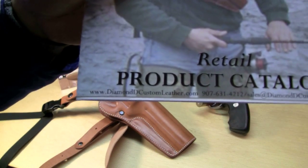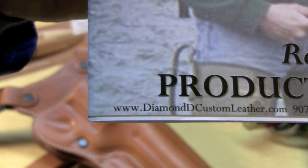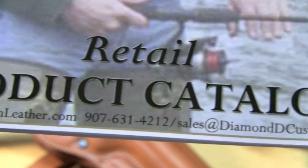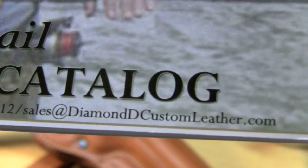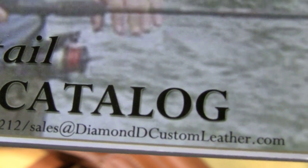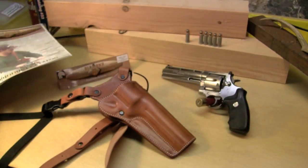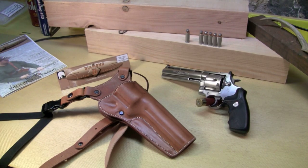Let me try to get a close-up of the contact information. There's the website, there's the phone number, and there is the email. Now let's go through the holster a bit in terms of what it looks like on — I'm going to reposition the camera and show you what this thing looks like and what some of the features are that are really great.